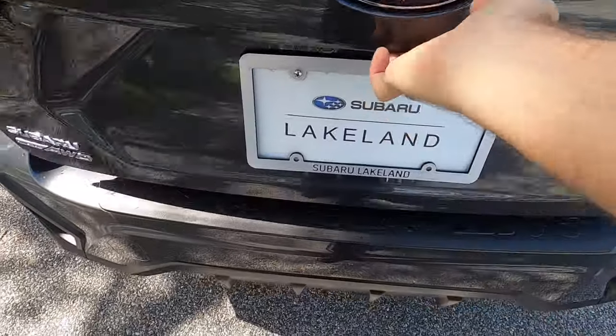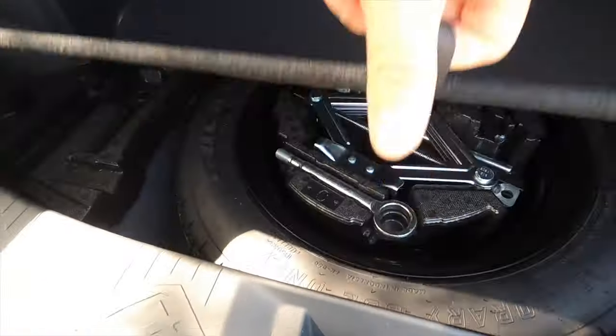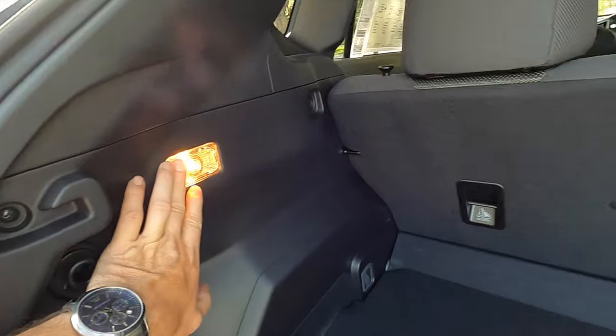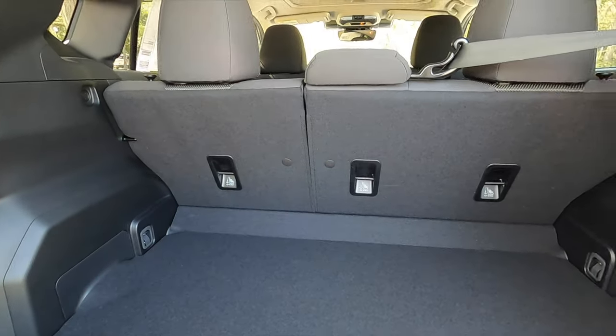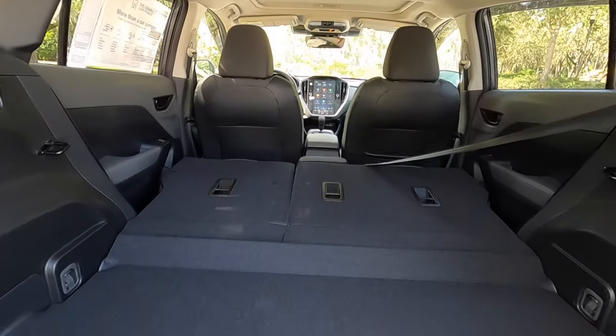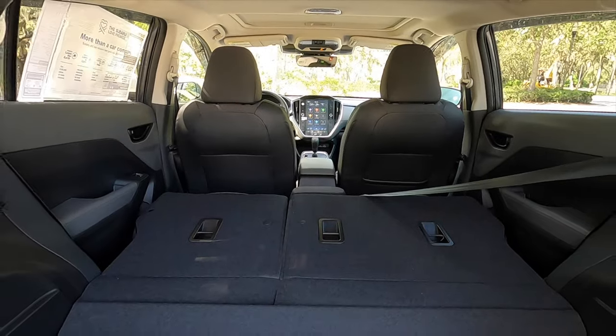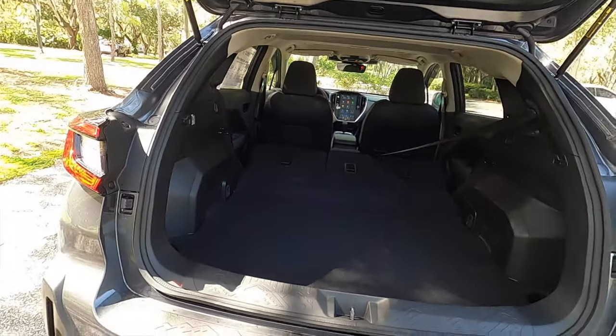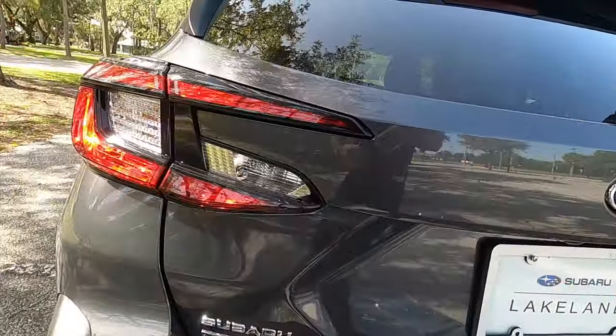Quick release going into 19.9 cubic feet of storage. You have an area to put a bottle on both sides, and underneath the floor you get a spare tire. The interior lights are not going to be LED on the premium. Split-fold the rear bench at a 60/40 split, which increases cargo to 54.7 cubic feet. It does have a wide opening but it's going to be a touch less in cargo than the prior gen.